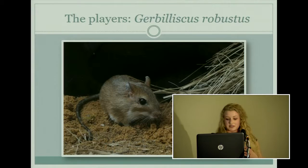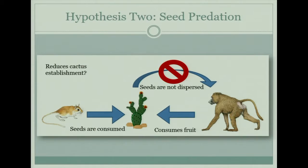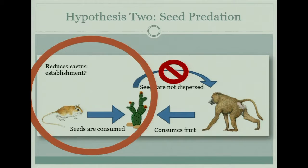Based on this information, we have two hypotheses. The first is for seed dispersal: the baboon consumes the fruit and disperses the seeds, moving the cactus to new areas and facilitating cactus establishment. If we include the gerbil, the baboon consumes the seeds from the fruit, but they aren't dispersed because the rodent will actually eat the seeds out of the baboon poop — which has the potential to reduce cactus establishment.